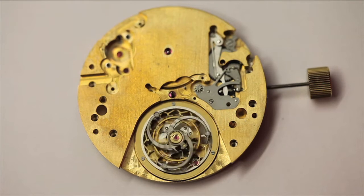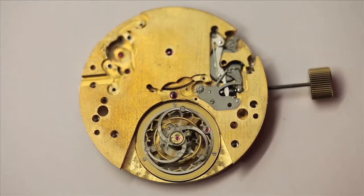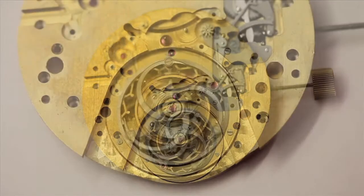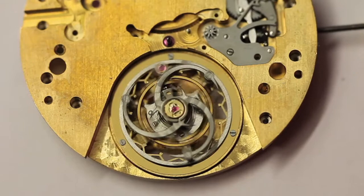Frank Mueller's amazing 5-second tourbillon, currently designated as the Tourbillon Rapide, was designed by Jean-Pierre Goulet, who is also the creative and technical force behind 2011's successful Giga Tourbillon.